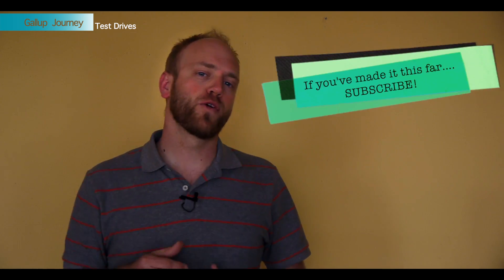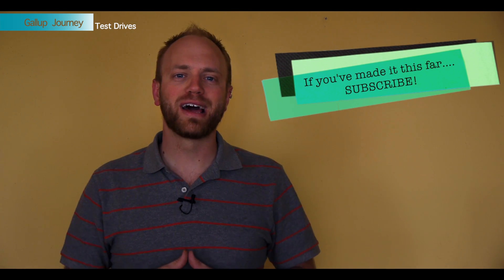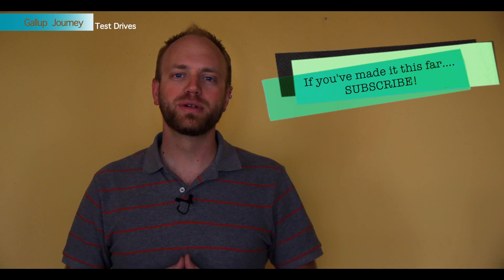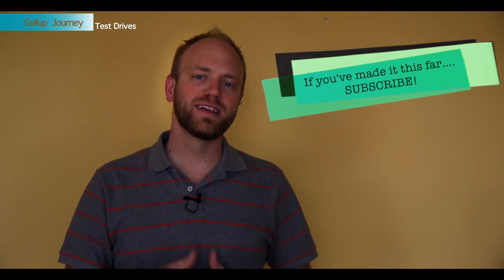Thanks for watching as usual. I know there's going to be a lot of comments and questions on this, and I'm looking forward to reading them. Share this, like this, and of course thanks again for watching. See you next time.